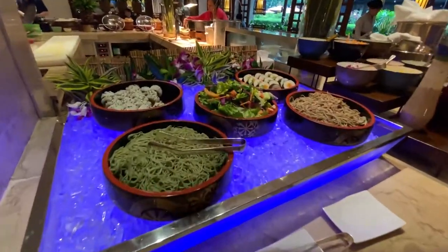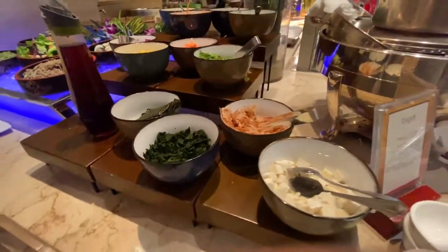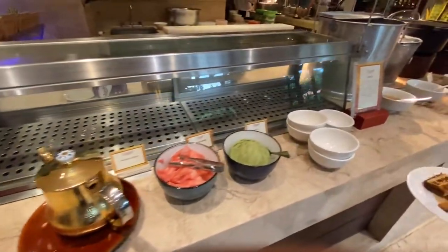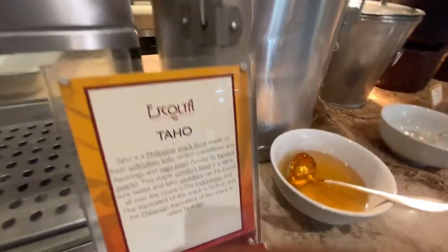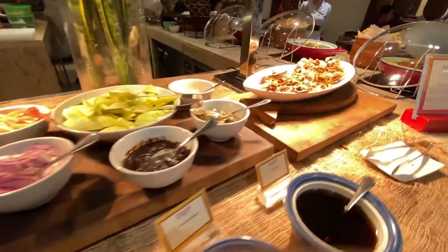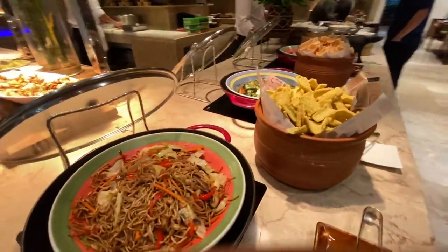We've got a little Japanese section — a few rolls. I think this is for your miso soup. Yep, I was right, for your miso soup. Maybe this will be a taho? There's taho! And there's fried rice, garlic rice. Oh my gosh, we've got dangit — my favorite fish. And more veggies.